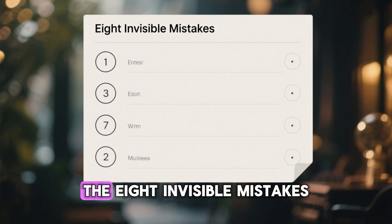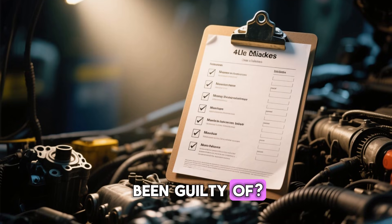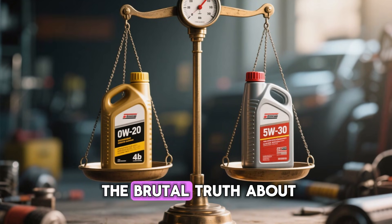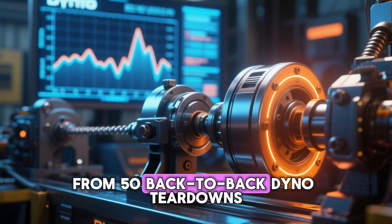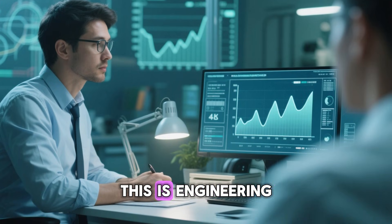There you have it — the 8 invisible mistakes that quietly destroy millions of dollars in engines every year. Which one have you been guilty of? Drop your car make and model below — let's see who's been living on borrowed time. And if you want the brutal truth about 0W-20 versus 5W-30 from 50 back-to-back dyno teardowns, that video is on screen right now. This isn't scare tactics — this is engineering. Drive safe.